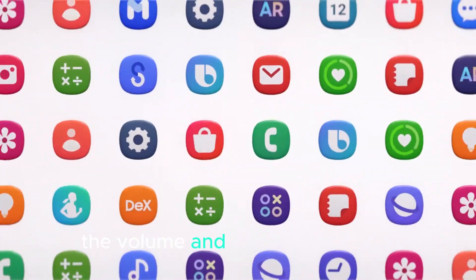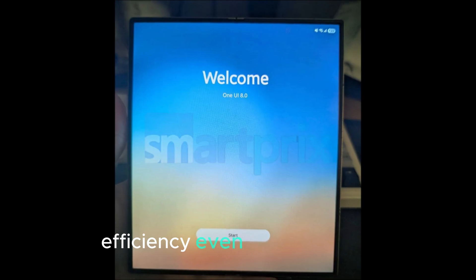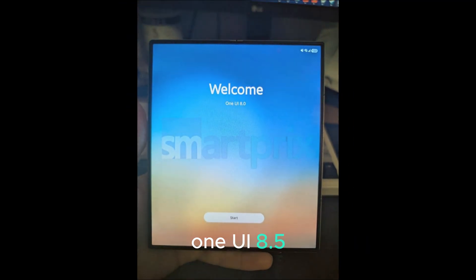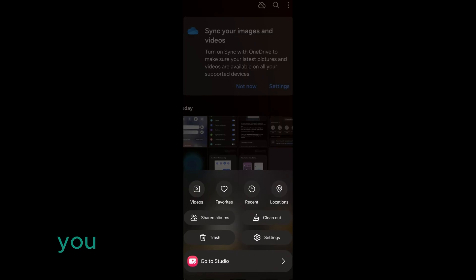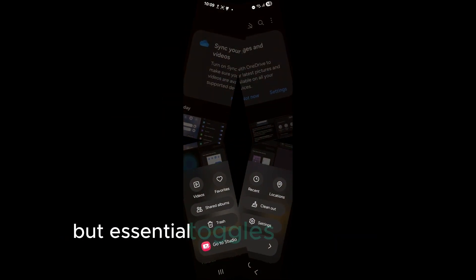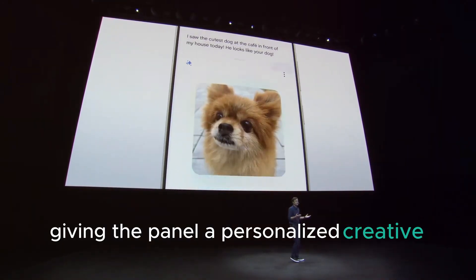The volume and brightness sliders can also be repositioned for maximum comfort and efficiency. Even more exciting, One UI 8.5 reportedly removes the requirement to place toggles in containers. You can still use them for certain icons, but essential toggles can now float freely, giving the panel a personalized, creative touch.